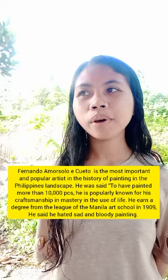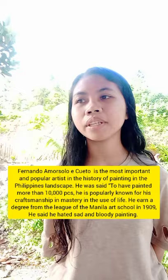So first, I will introduce who is Fernando Amorzolo. Fernando Amorzolo y Cueto is the most important and popular artist in the history of painting in the Philippines.